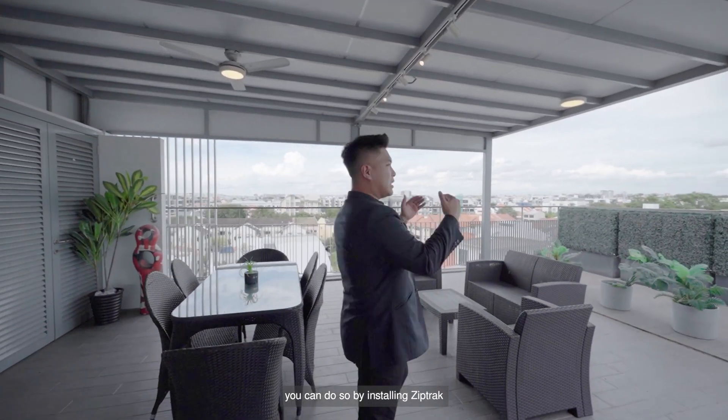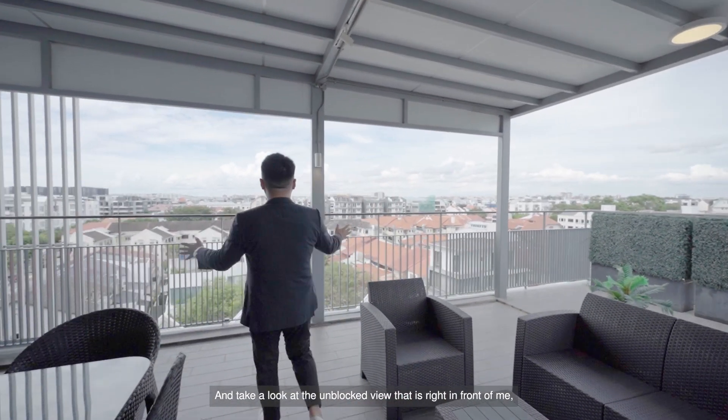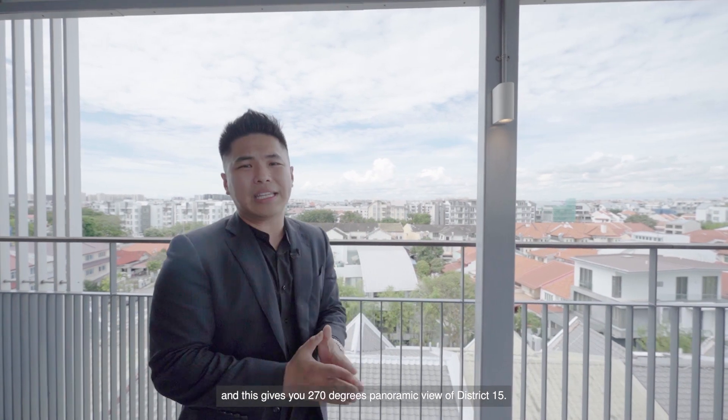If you like to keep this entire roof terrace enclosed, you can do so by installing zip tracks. But personally, I would like to keep it open because I want to enjoy the breeze living in the east. Take a look at the unblocked view right in front of me — you are facing a landed enclave with low-rise apartments, and this gives you a 270-degree panoramic view of District 15.